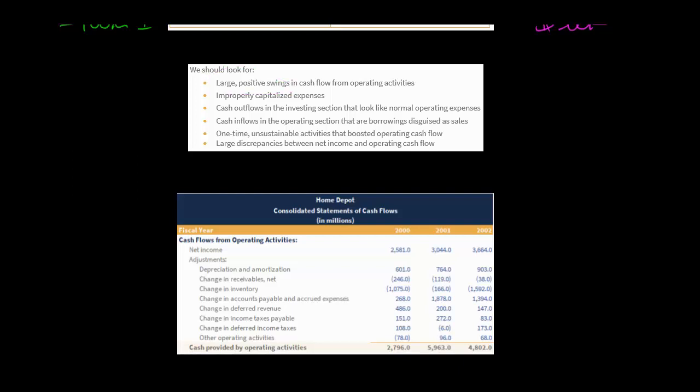Looking for those large positive swings, the biggest was the change in accounts payable — it went from $268 million to a $1.8 billion increase. That means accounts payable on the balance sheet went up almost $2 billion during 2001. What does that mean? It means they delayed payment of their vendors — instead of paying suppliers in 28 days, maybe they waited 41 days.